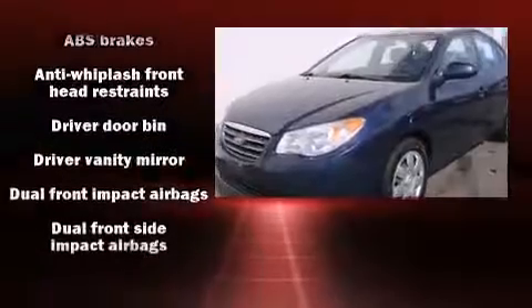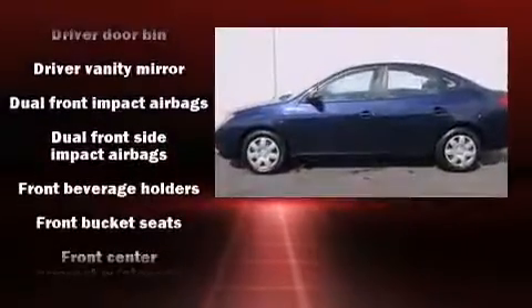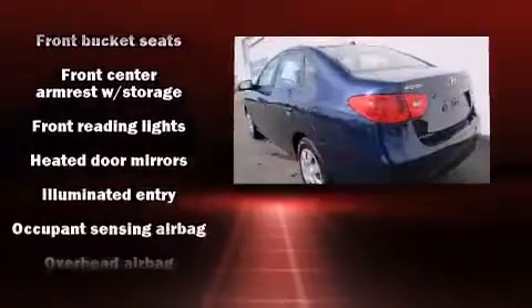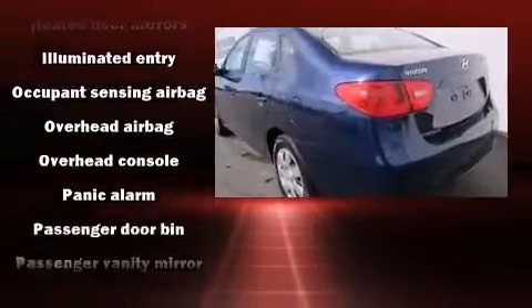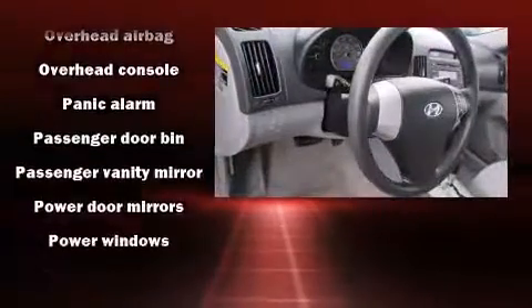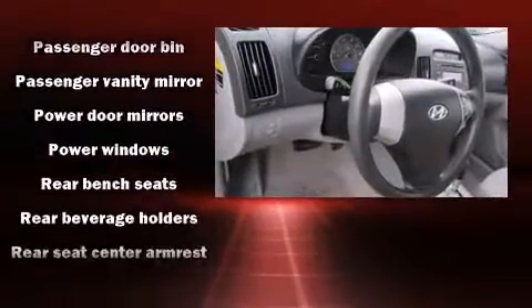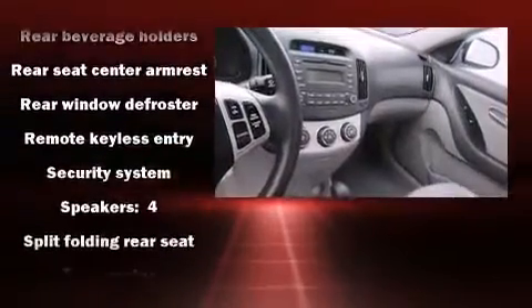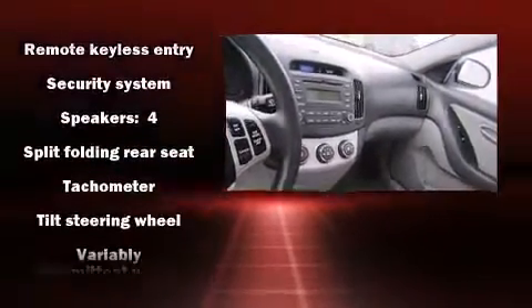The two-liter four-cylinder engine powers this vehicle. Hyundai infused the interior with top shelf amenities such as one-touch window functionality, variably intermittent wipers, remote keyless entry, and more. Side curtain airbags supplement the rest of the safety network.